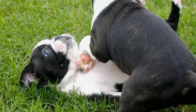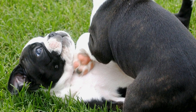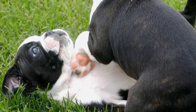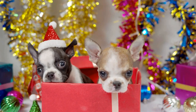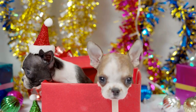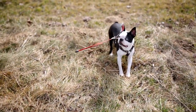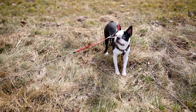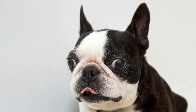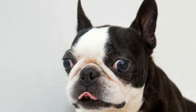The anal glands, also known as anal sacs, are small glands located on either side of a dog's anus. These glands produce a strong-smelling fluid that is used for marking territory and communication with other dogs. In healthy dogs, the fluid is naturally expressed during bowel movements. However, in some cases, the anal glands can become inflamed or blocked, leading to discomfort and potential complications.